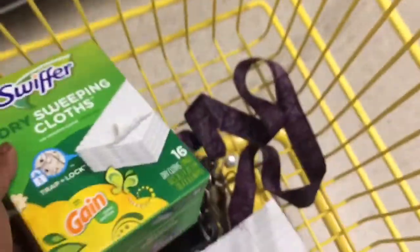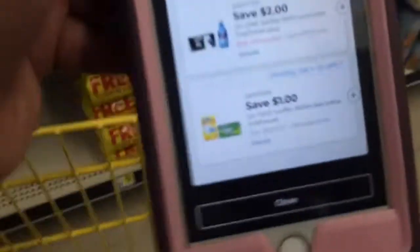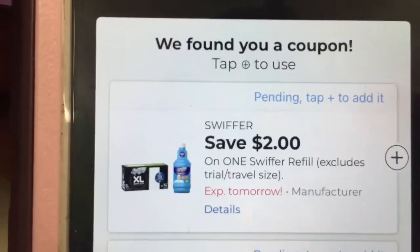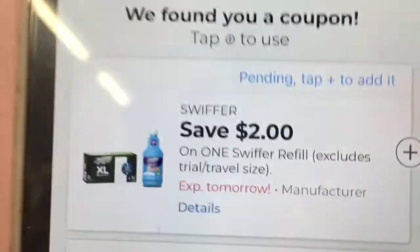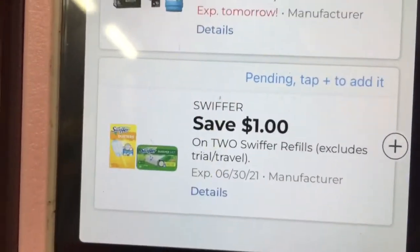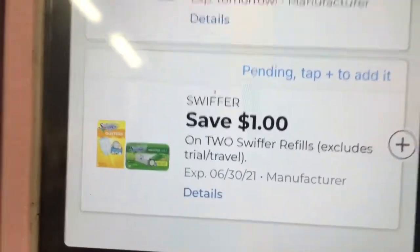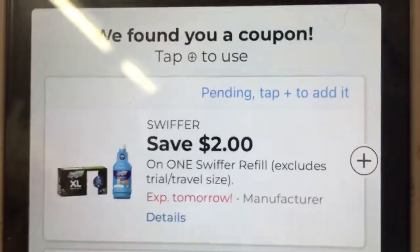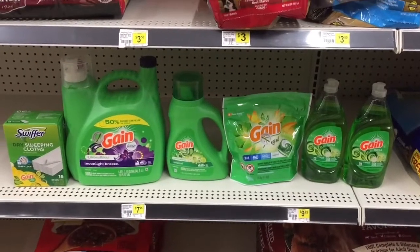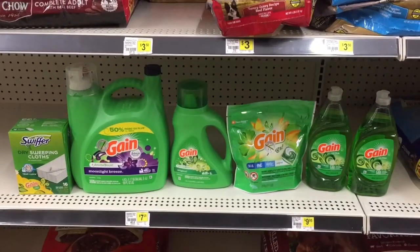Let me show you the coupon I'm talking about — it is the two-dollar one you want to clip. When you scan it, it's going to say that both coupons attach to it: two dollars off of one, and save a dollar off of two. You don't want to click that one — you want to click the two dollars off of one. This is everything we're getting in this first transaction.